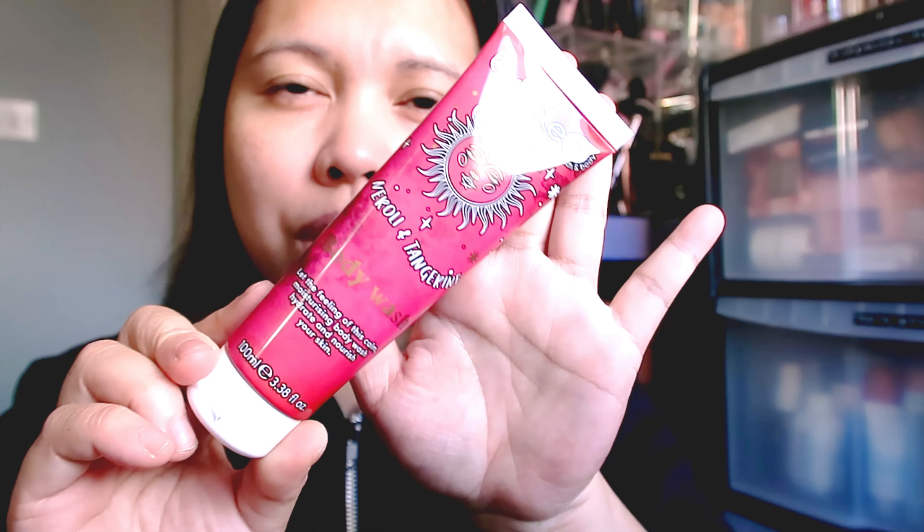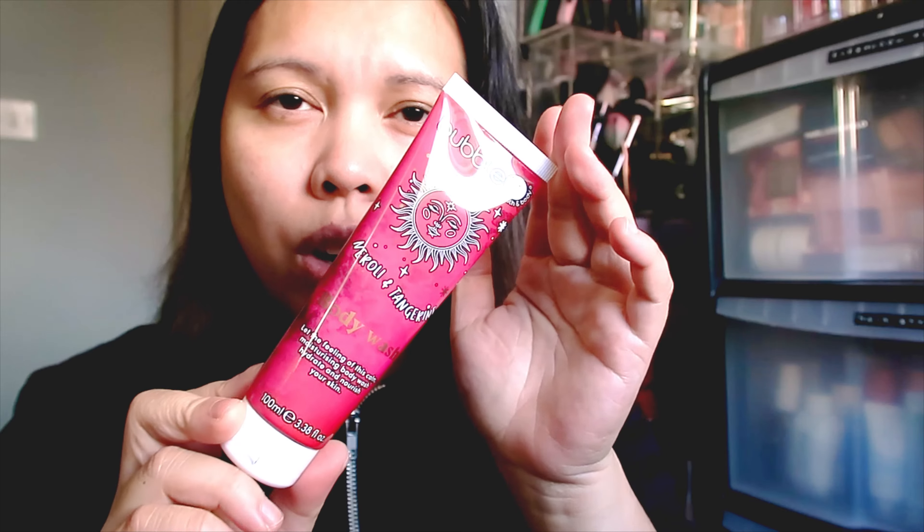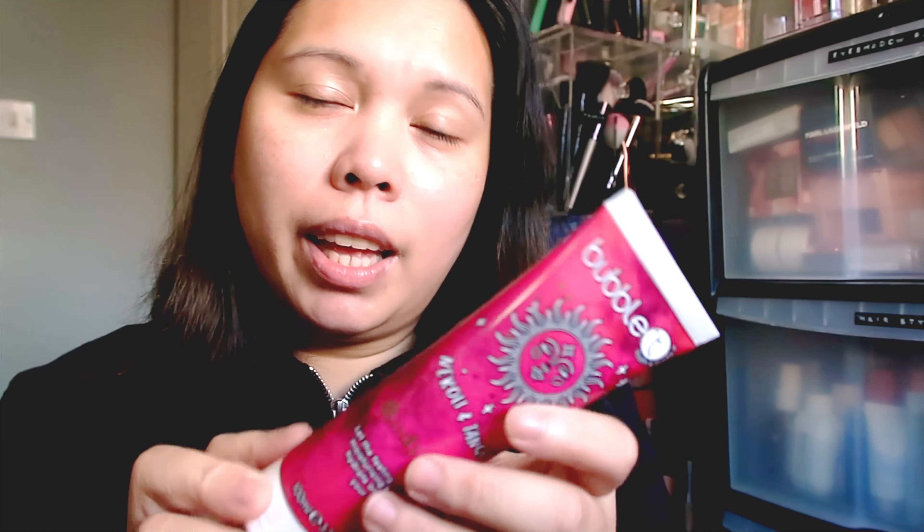The next product is from Bubble Tea — a Neroli and Tangerine Body Wash. It says: 'Let this calming, moisturizing body wash hydrate and nourish your skin.' This is a full size and I got a reddish-colored one in my box. If you get the green box you'll receive the green version. It has 100ml.